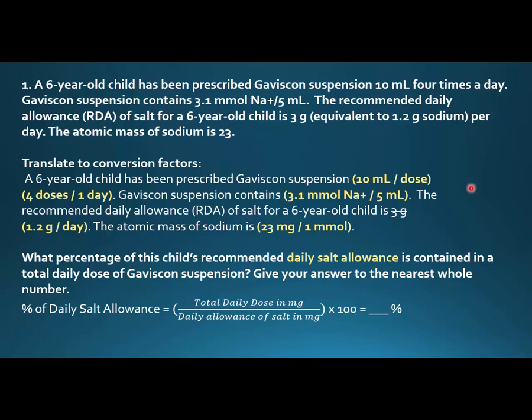The atomic mass of sodium is 23, which means 23 milligrams per one millimole. The question asks: what is the percentage of this child's recommended daily salt allowance contained in the total daily dose of Gaviscon suspension, to the nearest whole number? Globally what we're looking for is: total daily salt dose in milligrams from the Gaviscon, divided by the daily allowance of salt in milligrams, multiplied by 100 to get the percentage.